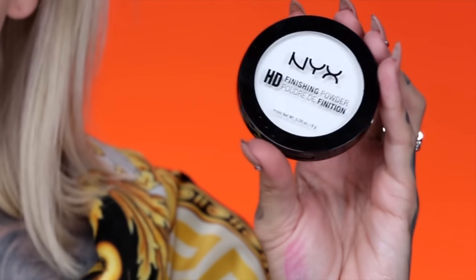Before we dive into contour, I want to use this HD Finishing Powder. Hopefully it does not give me any flashback. I'm going to use this with a little kabuki brush. I think you can use this to set your whole face — translucent finishing powder that softens the appearance of fine lines and pores while reducing shine and mattifying.